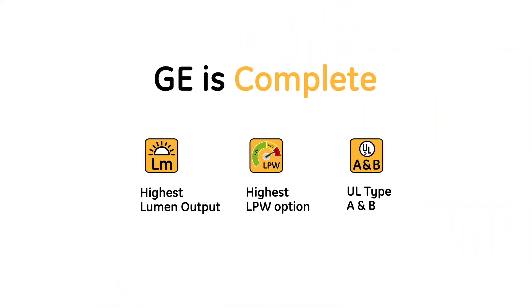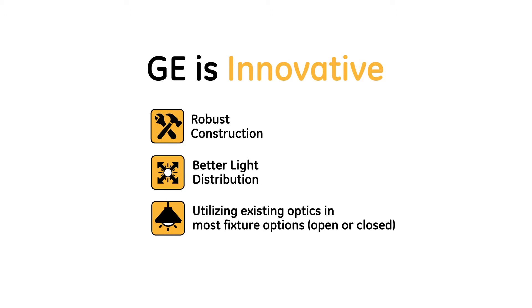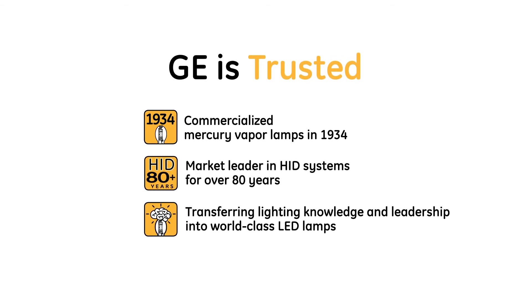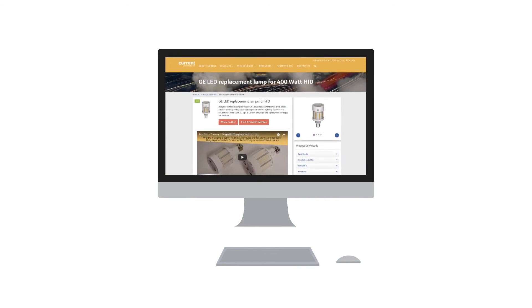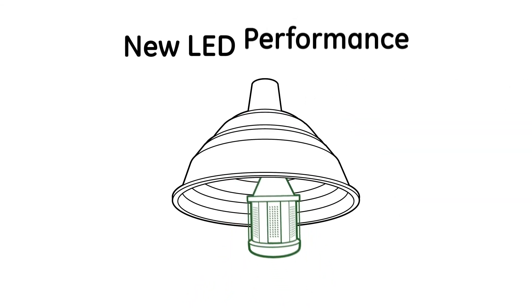GE offers the options you want — innovative engineering that delivers superior performance and reliability, and a reputation that's earned the public trust for generations. We give you the tools to make it easy to find the perfect LED lamps and money-saving rebates. You can keep the same old HID fixture and achieve brand-new LED performance.